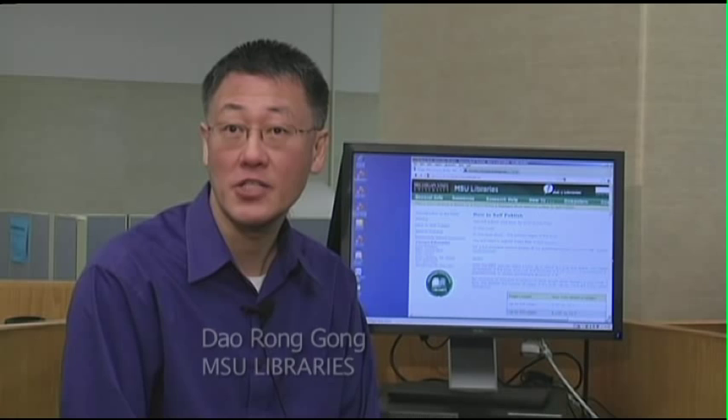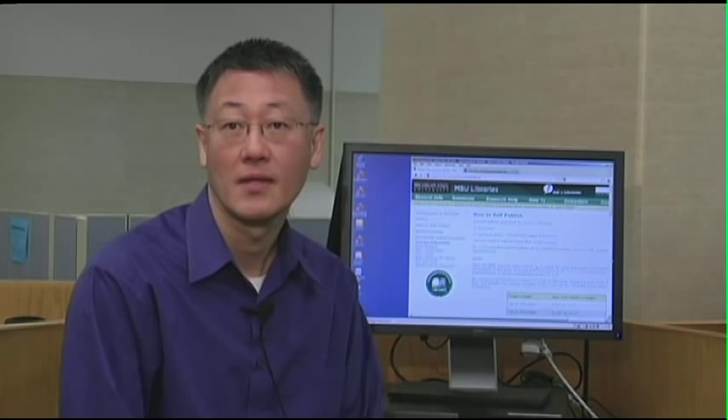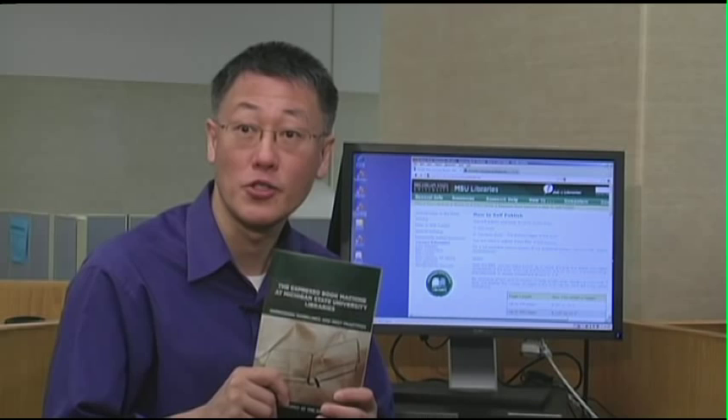That's great, but what if I've written my own book? The Espresso Book Machine can print your book too. The EBM prints from PDF files — two for each book: one for the cover and one for the inside pages. We'll put together a set of tips and instructions for formatting, so your book will be attractive and easy to read.